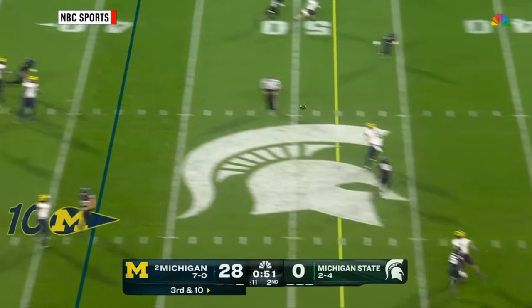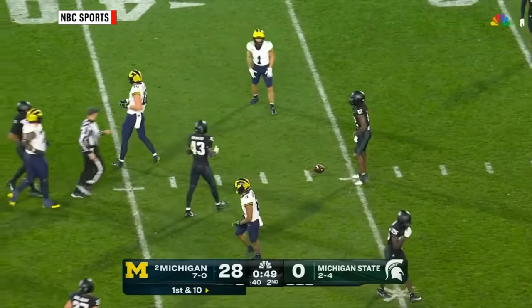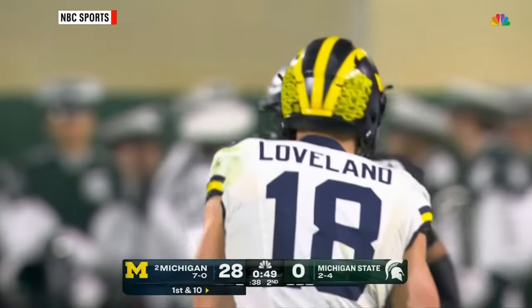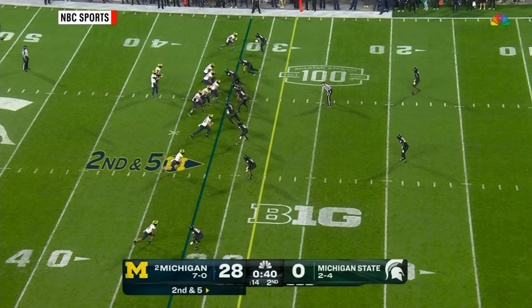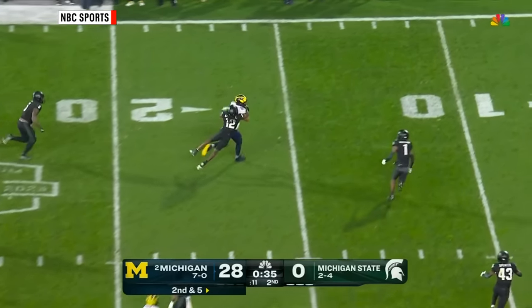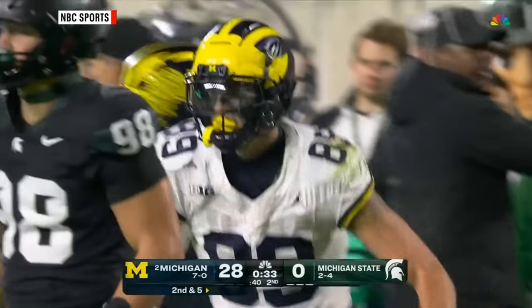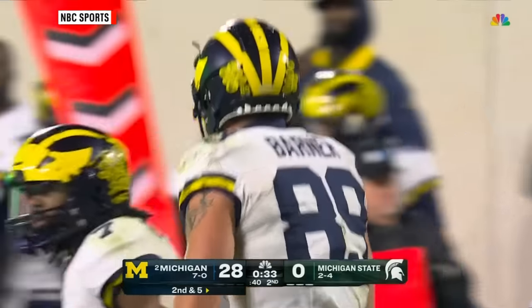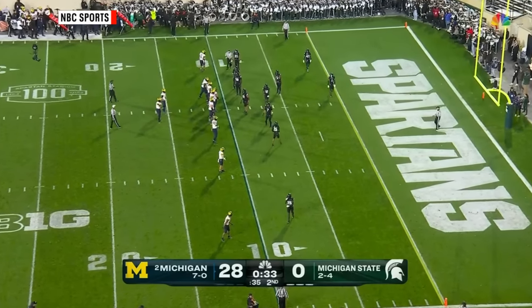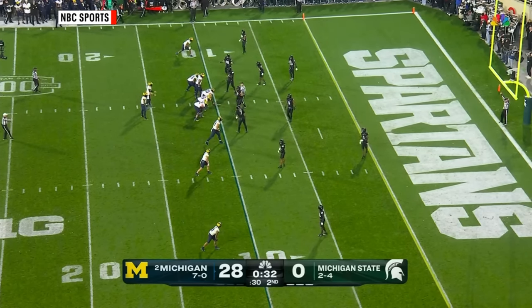McCarthy stands in, delivers — complete. Colston Loveland, a first-down conversion. This is just an outstanding route — he's a big guy, but he runs a great route. McCarthy over the middle to Barner — another catch and run, inside the 15, finally leveled just shy of the 10. Mangum and Kimbrough have to combine to stop the big body at 6'6", 251. Another great route — shows like he's going one way, wheels back inside, creates separation.